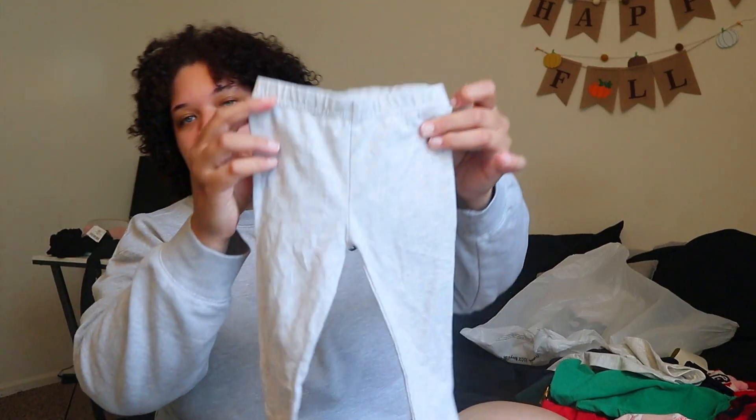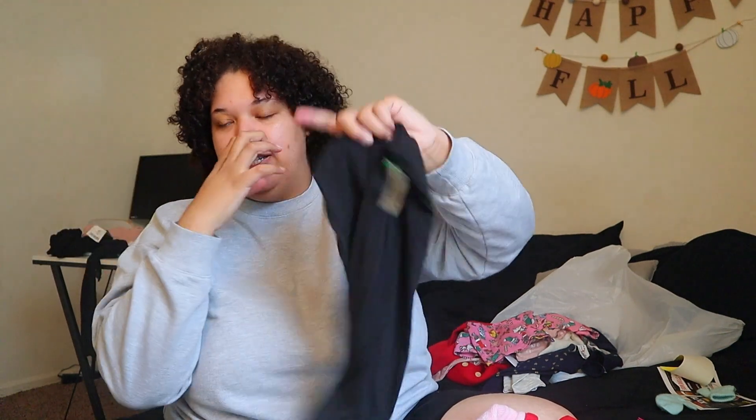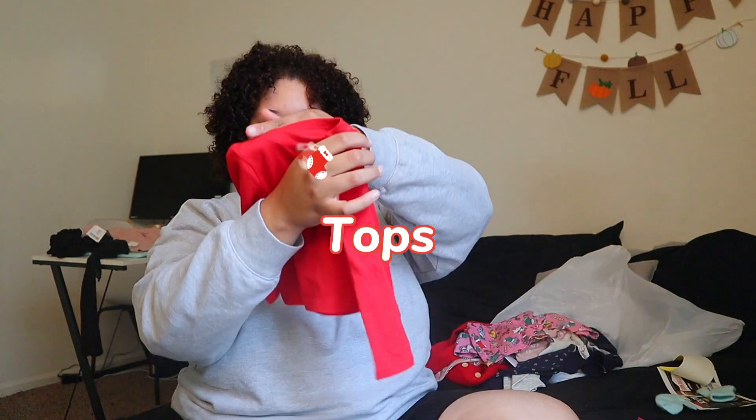She does have a pair of gray ones, but I think she only has one pair so I got her another pair of light gray. And the last pair of pants I got her is just another basic black pair.